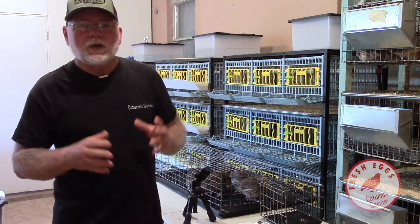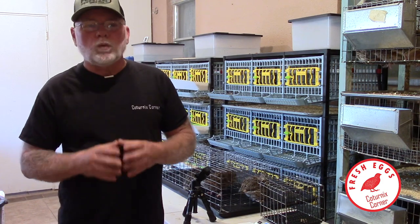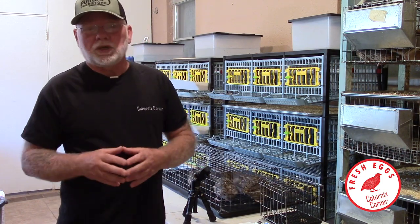Hi guys, welcome to Coturnix Corner. Today we're going to talk about jumbo quail and what weight they need to make by a certain week to be considered in the jumbo classification.